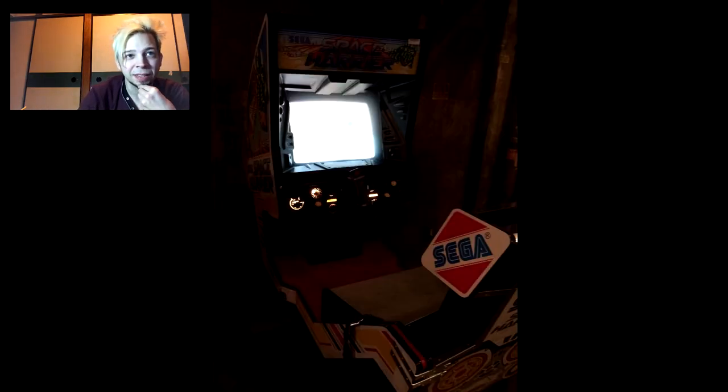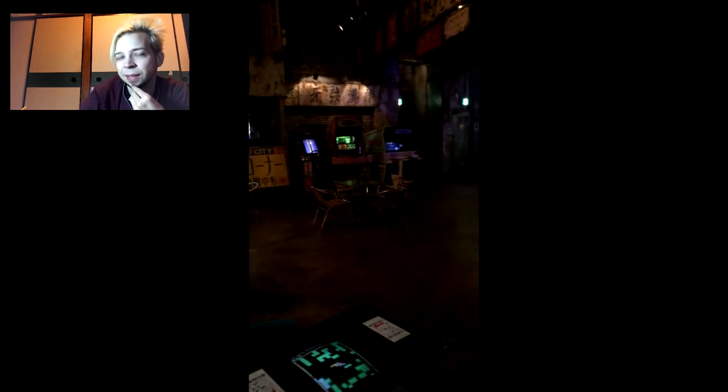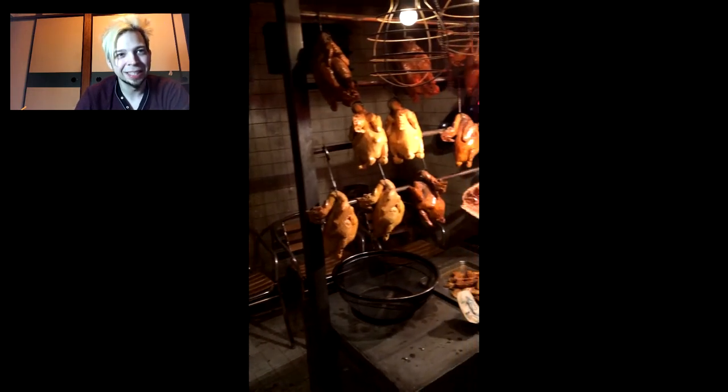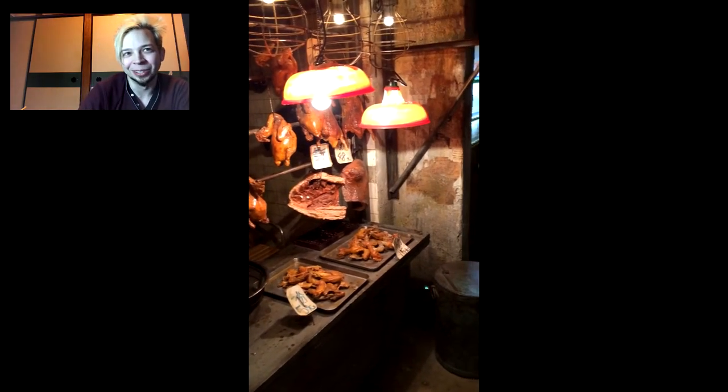That's a Hang On, I think - or it might be a Space Harrier. Here are some more games: these are some of the cocktail games they had in the building. There was a Mr. Do and stuff - I was really excited for that, I remember playing it as a kid. There's OutRun as well.